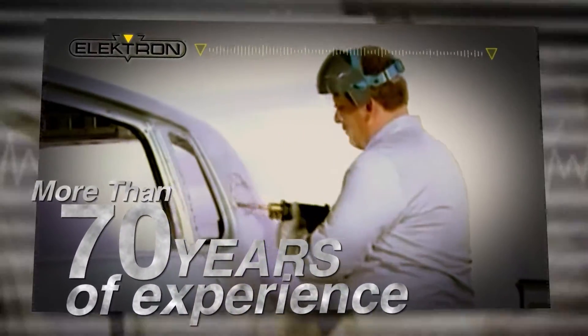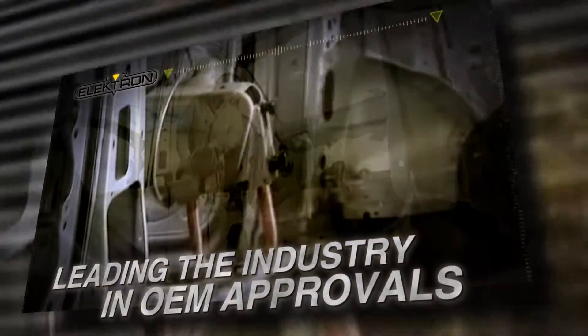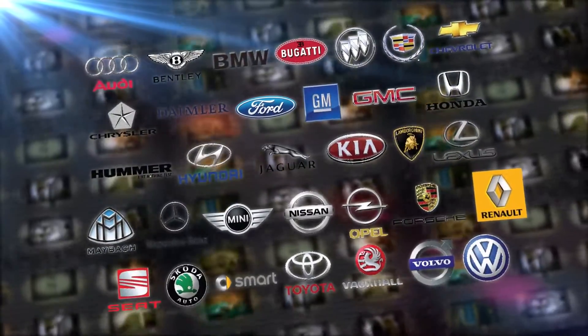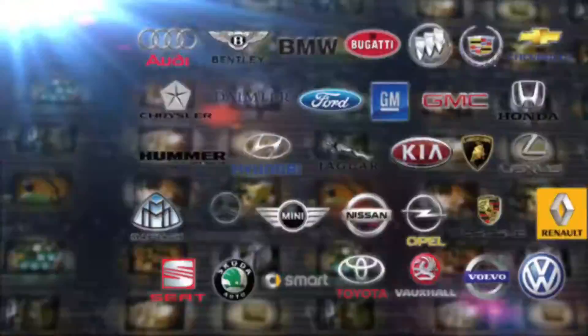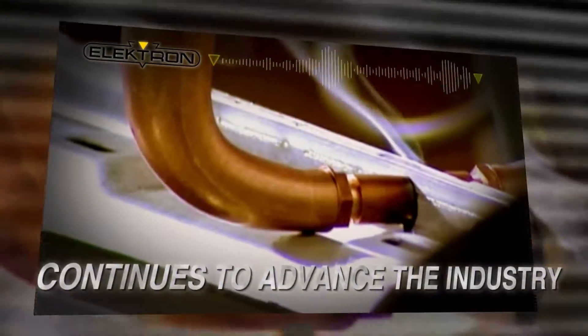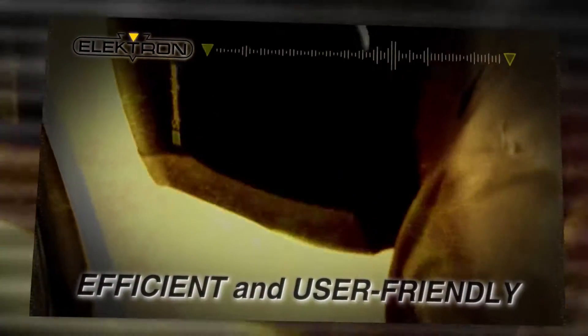With more than 70 years of experience, Electron continues to lead the industry in OEM approvals, earning the respect of over 30 automobile manufacturers. Electron's high-quality inverter technology continues to advance the industry, making our control series one of the most efficient and user-friendly welders on the market.